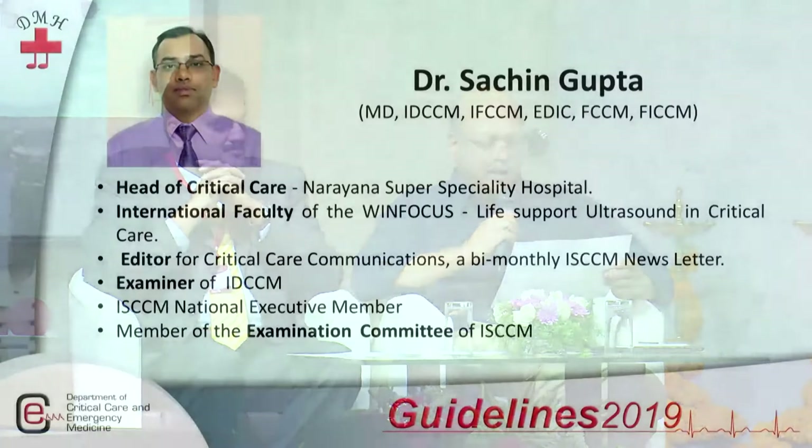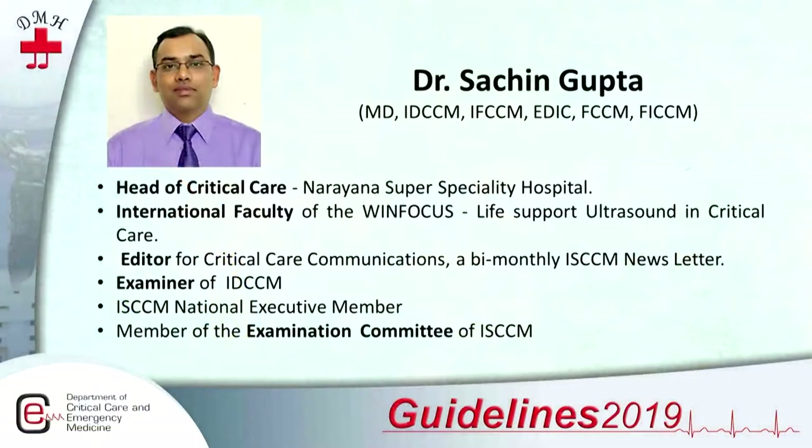I call upon Dr. Sachin Gupta on the stage. He is Head of Critical Care at Narayana Super Speciality Hospital. He's been International Faculty of WinFocus, Editor of Critical Care Communications, Examiner for IDCCM, ICCM National Executive Member, and a member of the Examination Committee of IDCCM. He will be telling us about the important topic of ultrasound and echo in ER.